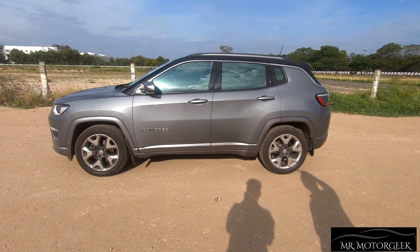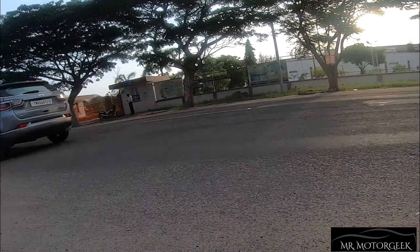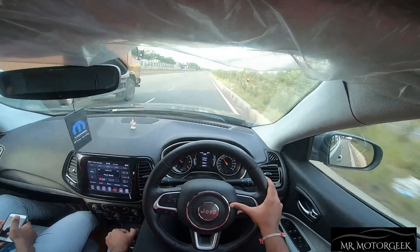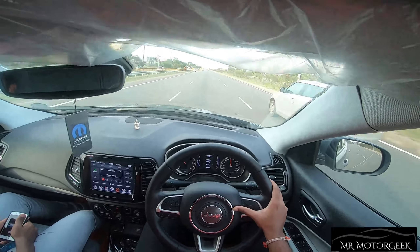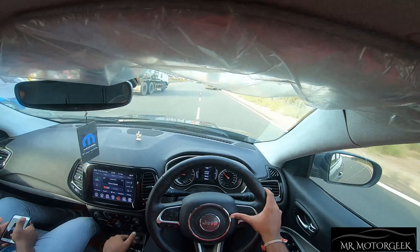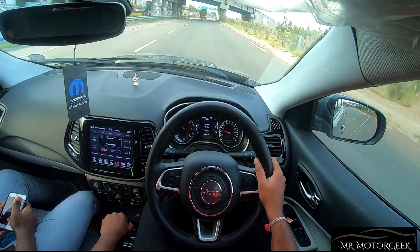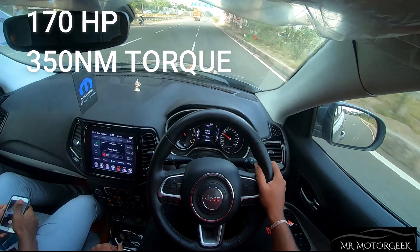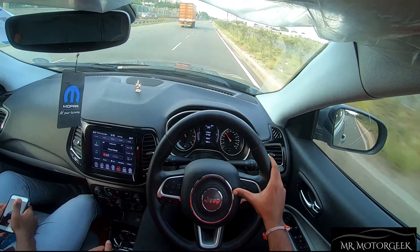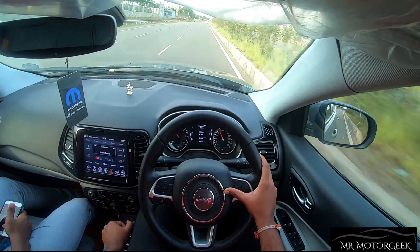We are now driving the Jeep Compass 2.0-liter diesel variant in the Limited Plus trim. This car produces 170 horsepower and 350 Newton meters of torque. Talking about the driving characteristics, the Compass feels superb to drive — the car feels very composed while driving and power delivery is very linear.